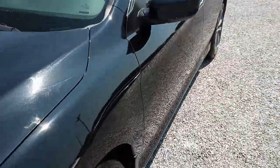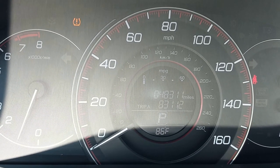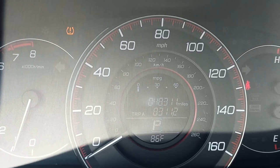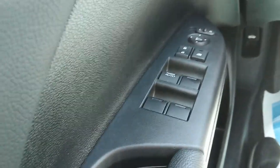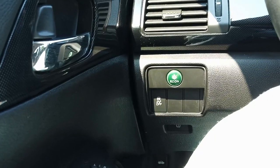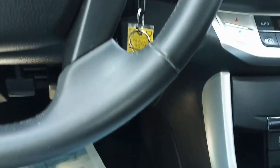Let's hop inside and check out the interior and all the bells and whistles. Here we are inside the 2014 Accord Sport — it's got 8,311 miles on it, power windows, power door locks, and power mirrors.